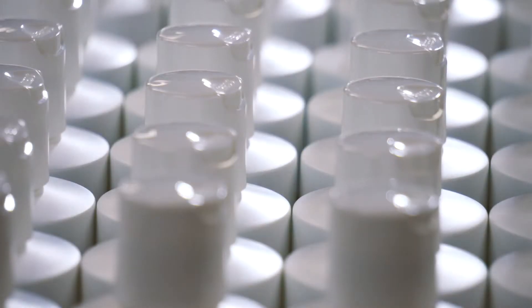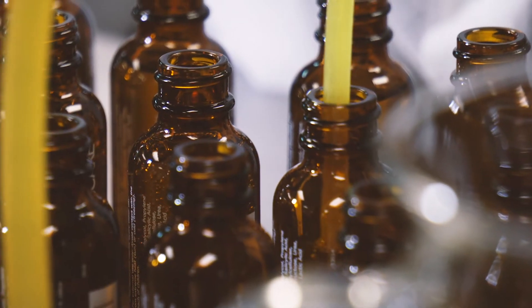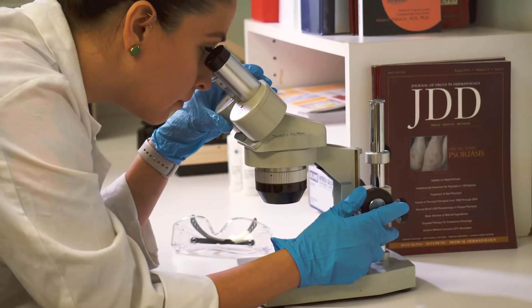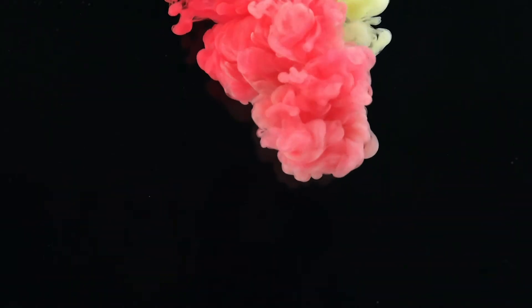How do we make such amazingly transformative skincare products? We don't conform to standards. We set them. Our formulator, Dr. James Fulton, co-developed the most revolutionary ingredient in skincare history: Retin-A.